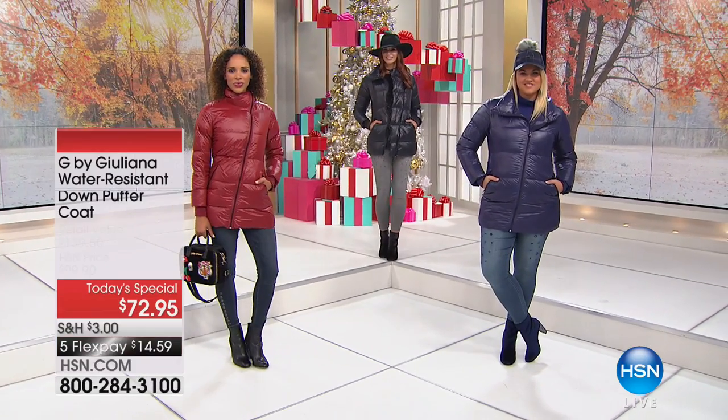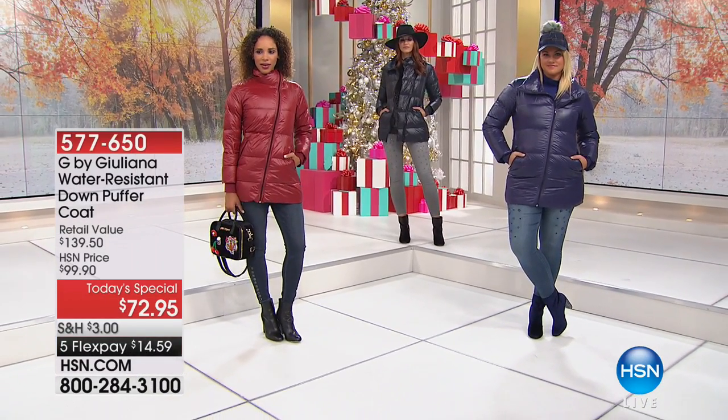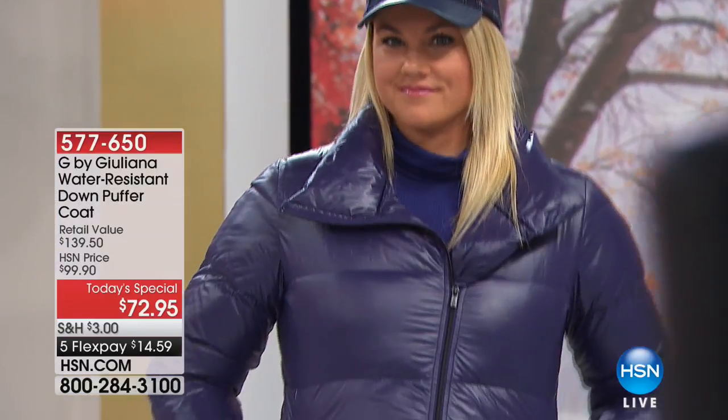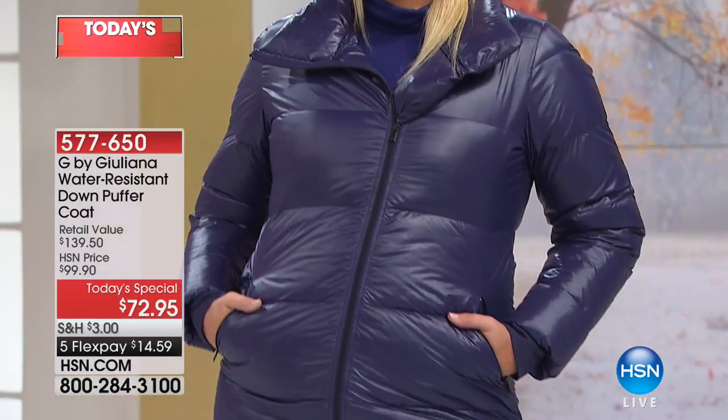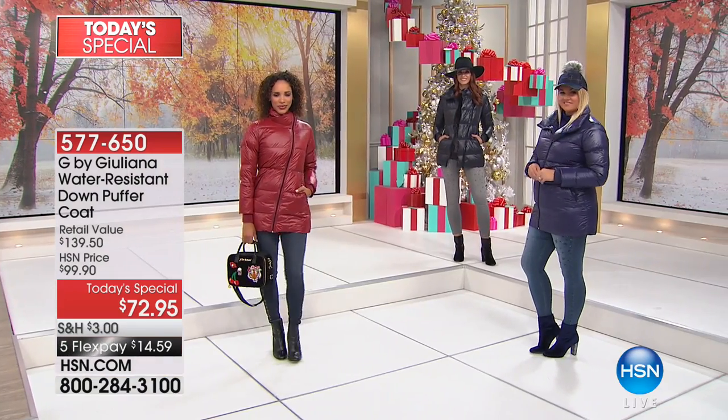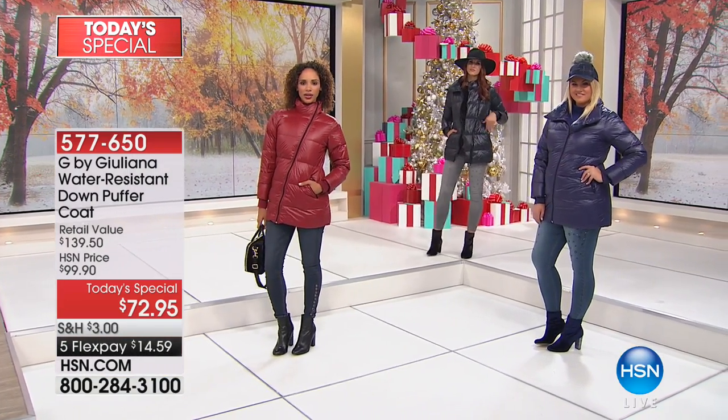We are so glad that you are joining us this afternoon because we are going to get you ready for the cold weather looking so chic, looking so pulled together with really the must-have jacket for winter. This is from our girl Juliana Rancic and we have been loving her water-resistant down puffer coat.